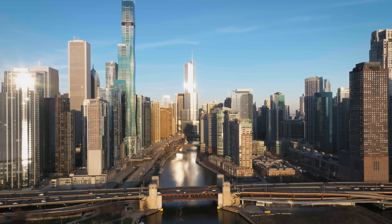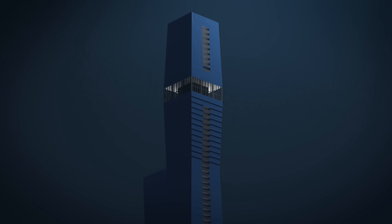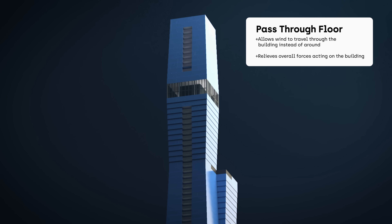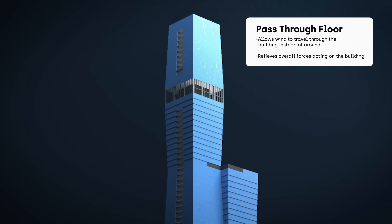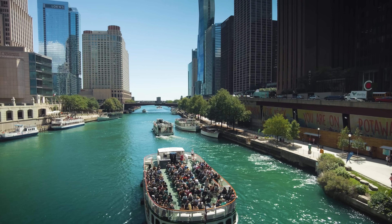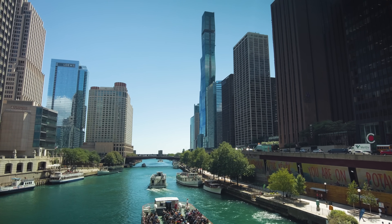All the towers around here have to deal with tremendous wind forces, and each one does that in its own distinct way. Across the river, the St. Regis Tower has what's known as pass-through floors towards the top — open floors that allow wind to travel through the building instead of around it, helping relieve the overall forces. But it comes at a price: that area, if enclosed and turned into condos, would be worth about $20 million.